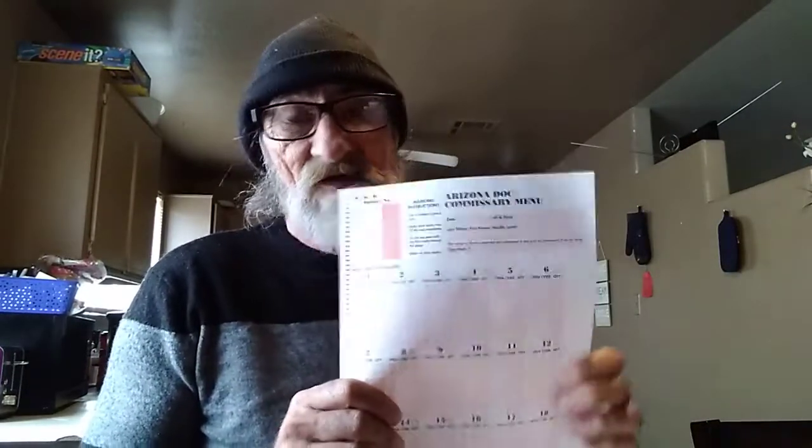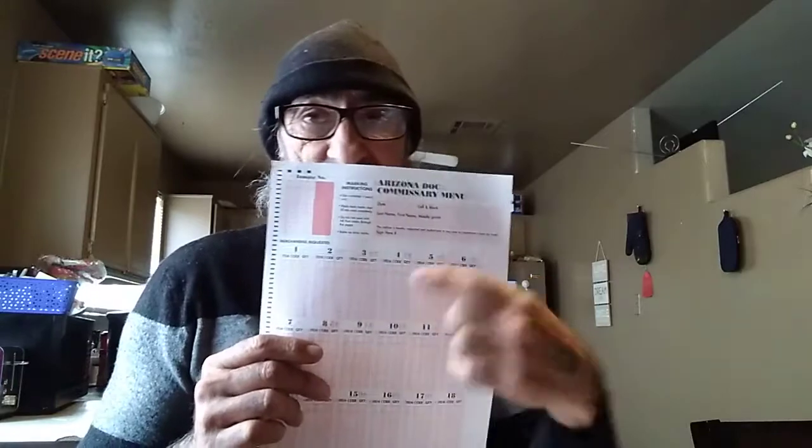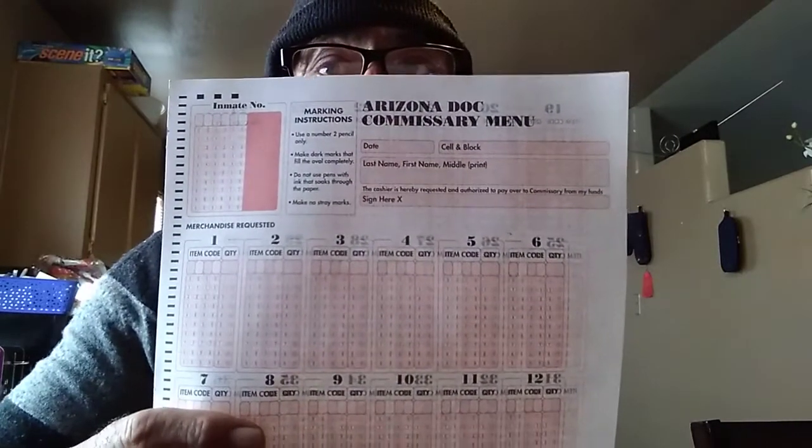It's called a bubble sheet. You fill out your name, your housing location, your DLC number, and sign it. Each block has a bunch of numbers. You've got to use a number two lead pencil or a black ink pen — they get mad if you don't because it screws up the scanner. Then you get a printed product list from the library, which costs 18 cents.